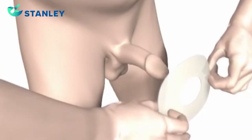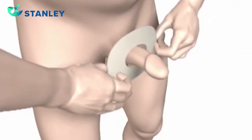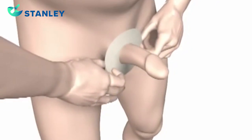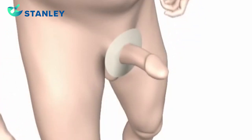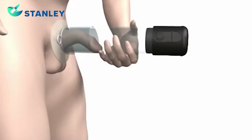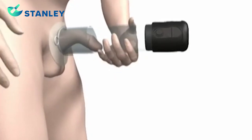Place the body shield over the penis and position it against your body. Insert the penis into the cylinder making sure to firmly press the cylinder against your body to ensure a good seal.